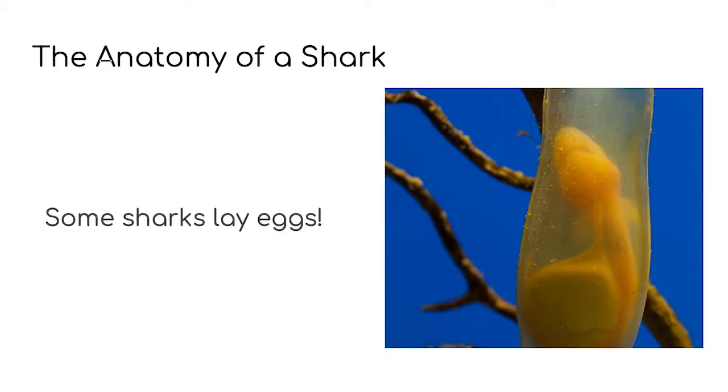Did you know that some sharks give birth to live young, just like we do? Other sharks can lay eggs, like chickens. Do you remember what shark egg cases are sometimes called? That's right, they're called mermaids' purses.